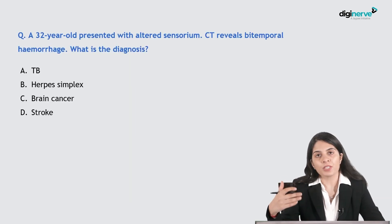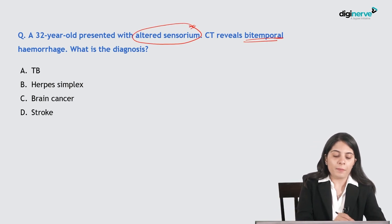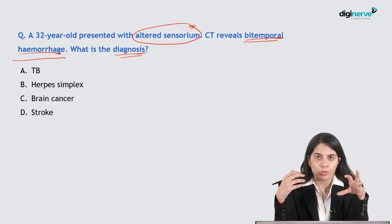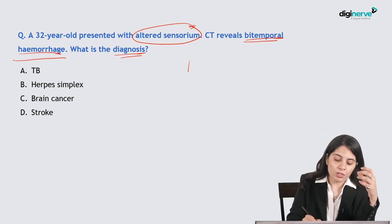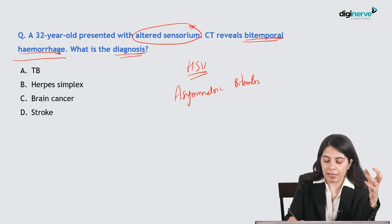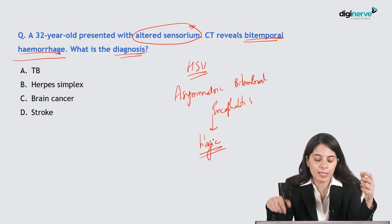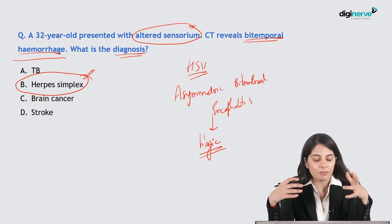Next question: a 32-year-old presented with altered sensorium; CT reveals bi-temporal hemorrhage. This is not commonly seen with stroke or hypertension. This is characteristic of herpes simplex encephalitis — it presents with asymmetrical bi-temporal encephalitis, and importantly it is also hemorrhagic, with multiple hemorrhagic areas present.